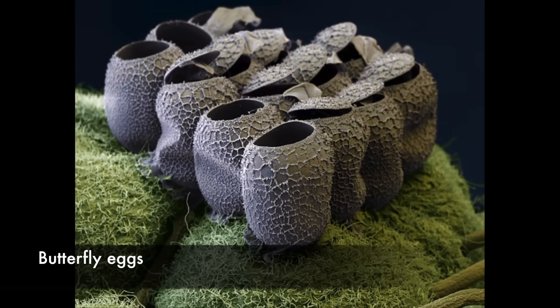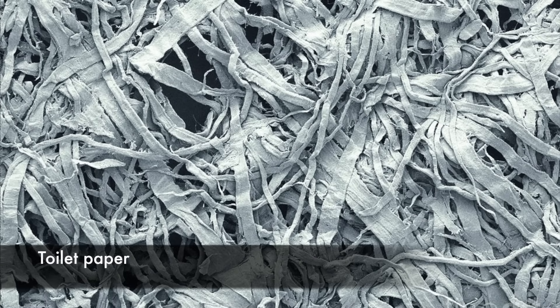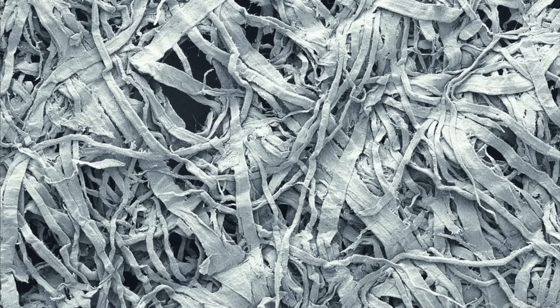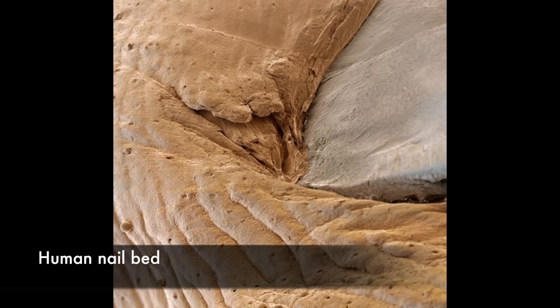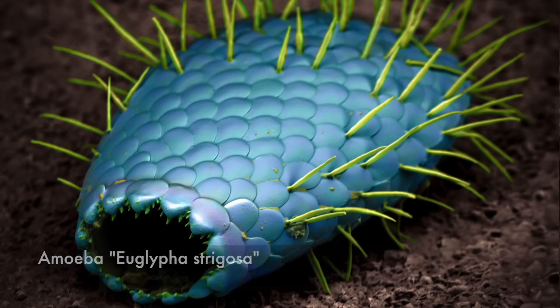A clutch of butterfly eggs sitting on a raspberry plant. A mesh of fibers from a two-ply toilet paper showing the microstructure of cellulose fibers — paper mostly consists of a mesh of softened and pulped wood fibers. A human nail bed. Difflugia strigosa, an amoeba which builds its shell with self-secreted silica plates and spines.